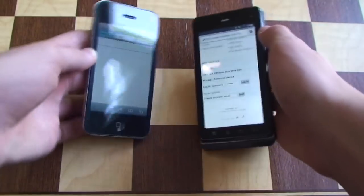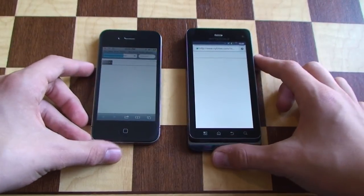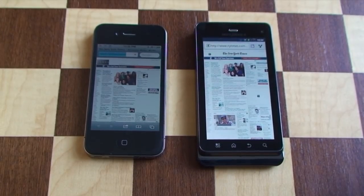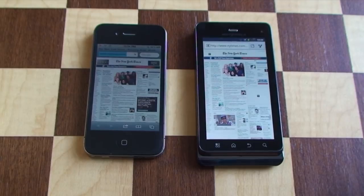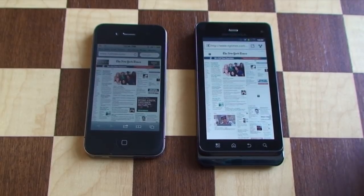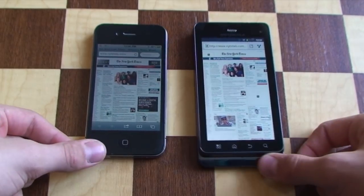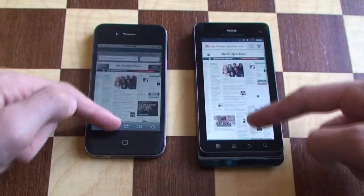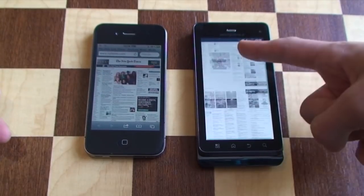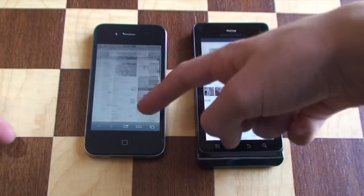So we're off to the races here. The Android phone is running Android 2.3.4, I believe, and the iPhone is running iOS 4.2 or 4.3 point something. There you can see they're both loaded up now. We can see how responsive they are in terms of scrolling. Both are pretty good. You can see the Android is definitely scrolling pretty well, but the iPhone is definitely smoother.